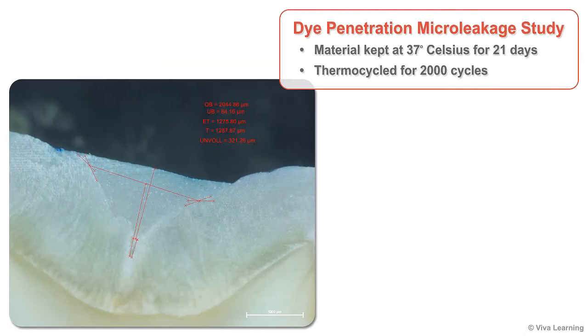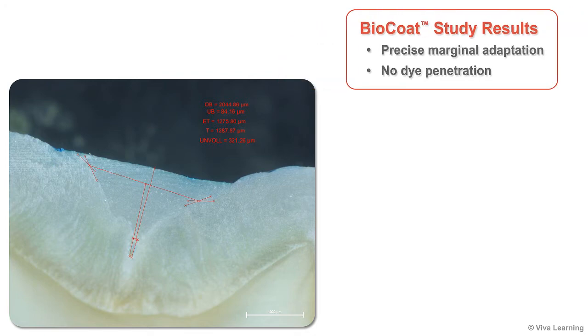This micrograph was taken after completion of a dye-penetration micro leakage study in which the material was kept at 37 degrees Celsius for 21 days and thermocycled 2,000 times. Clearly, BioCoat provided precise marginal adaptation to the enamel with no dye penetration.